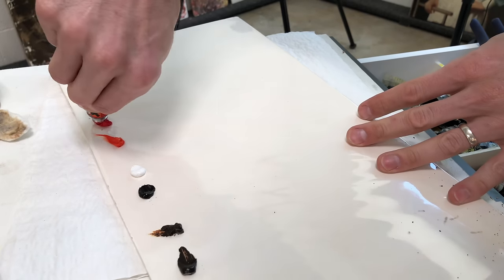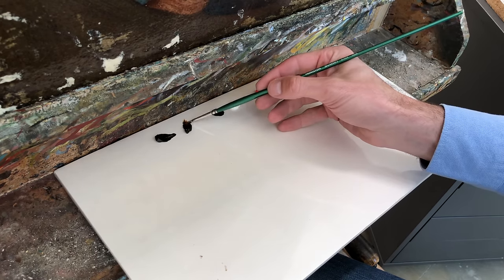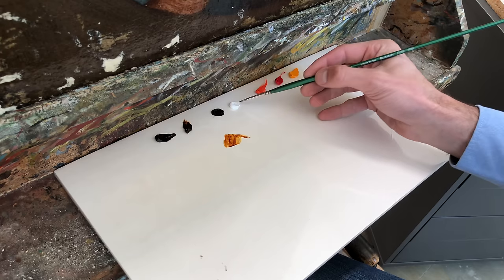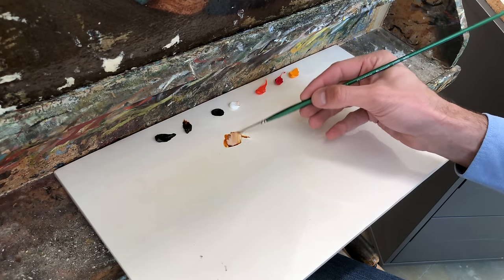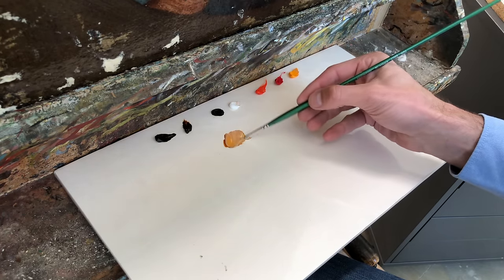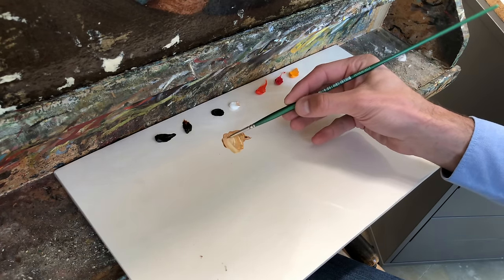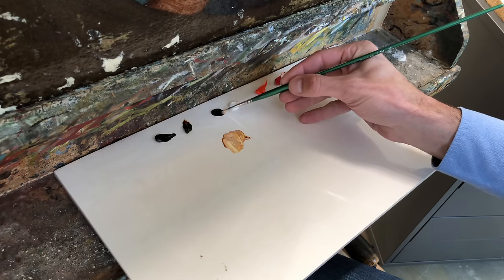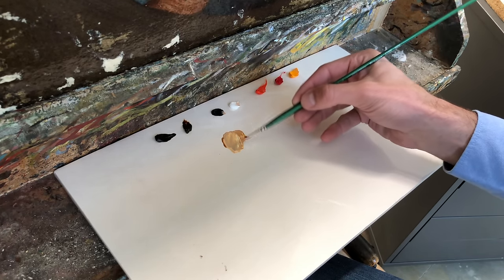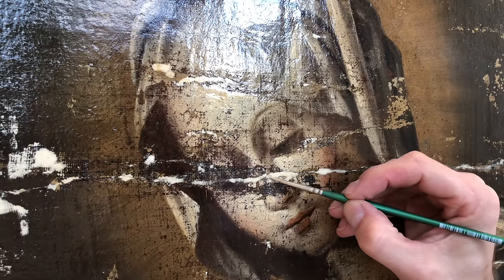With the painting completely varnished with an isolation layer, we can now start retouching. A lot of questions were asked about my old palette — I still have it and still use it, but for this video I wanted to show more clearly on a clean palette what I was doing and just how few colors I was using. You can see I have about seven colors that I'll use for the majority of the retouching — it doesn't take a lot of colors to do retouching effectively.